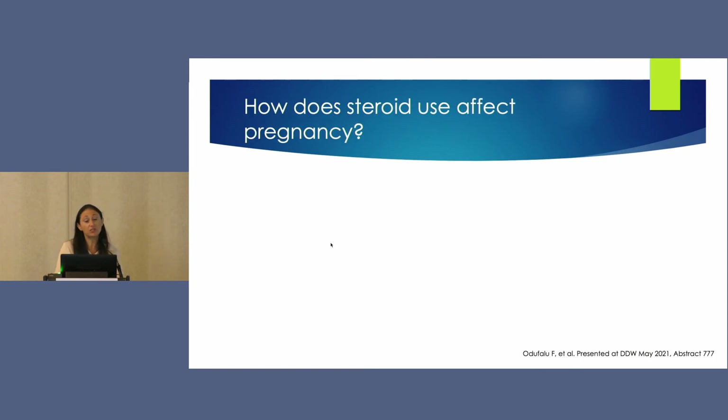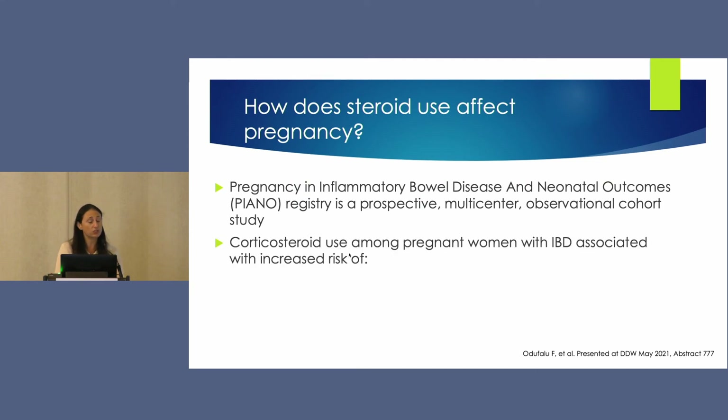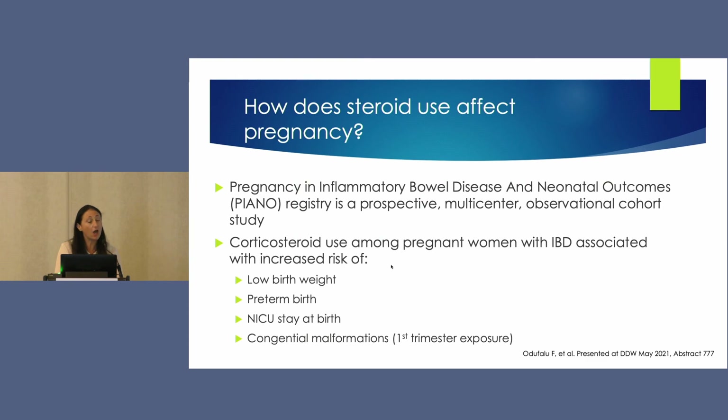The next question is how does steroid use affect pregnancy? This came from the PIANO Registry by Dr. Mahadevan at UCSF — a prospective multicenter observational cohort study. The abstract showed that corticosteroid use in IBD patients during pregnancy was associated with increased rates of low birth weight, preterm birth, NICU stay, and congenital malformations when first trimester exposure occurred. A key challenge is controlling for disease activity, and substantial statistical work was done to address this.